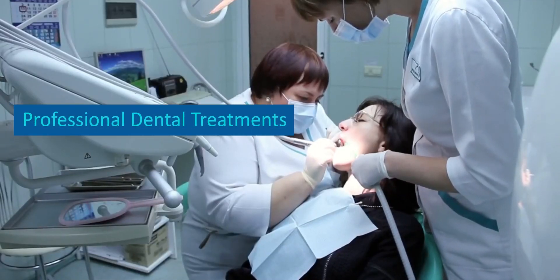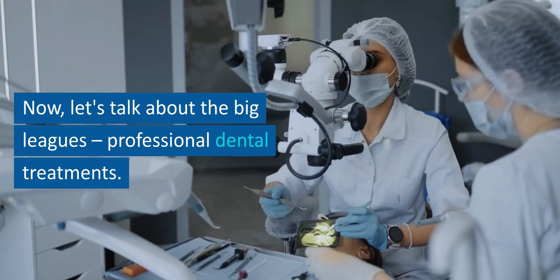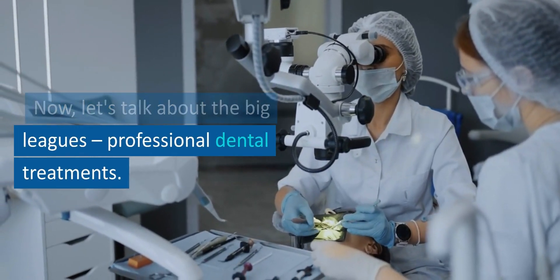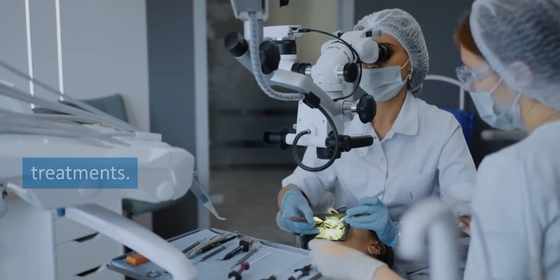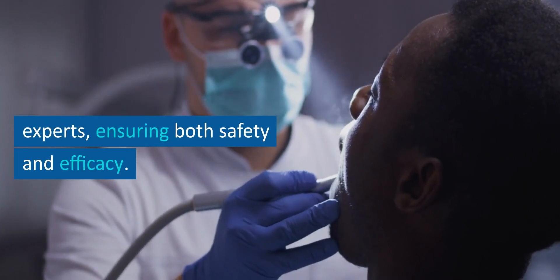Professional dental treatments. Now, let's talk about the big leagues — professional dental treatments. These are supervised by experts, ensuring both safety and efficacy.